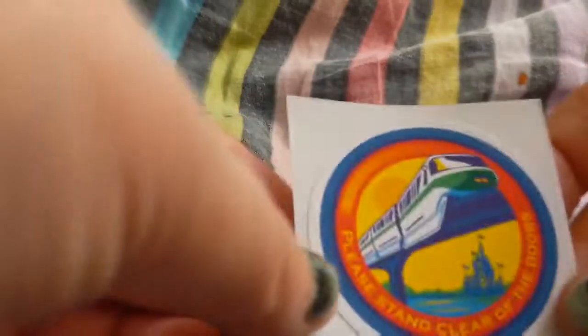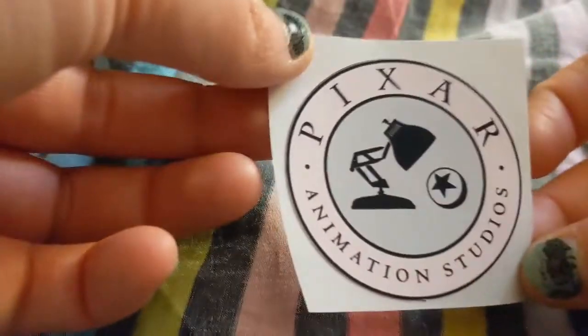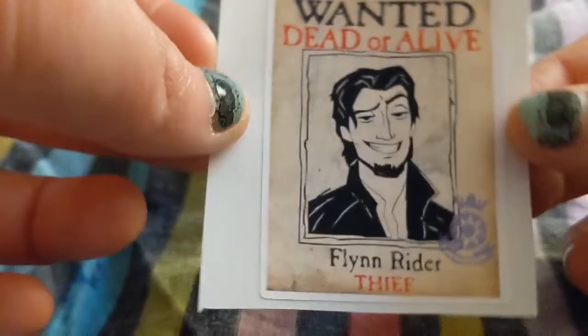This is the Monorail — 'please stand clear of the doors.' I got Pascal, I got Ariel, I got the Pixar Animation Studios logo, I got Stitch and Angel, I got 'Today is My Birthday,' Unbirthday, I got Kevin, and 'Wanted Dead or Alive — Flynn Rider.'